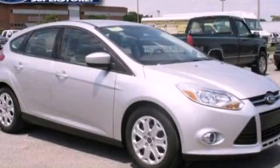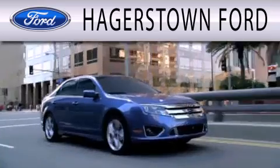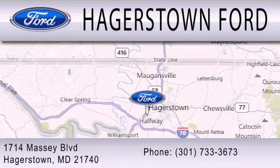Please call us today for more information on this great vehicle. Hagerstown Ford is dedicated to doing everything possible to ensure that the experience you have selecting your next vehicle is as pleasant as possible. We are located at 1714 Massey Boulevard in Hagerstown.